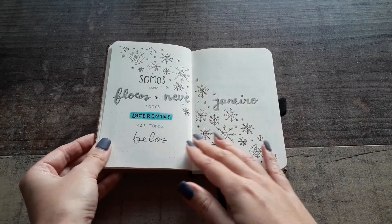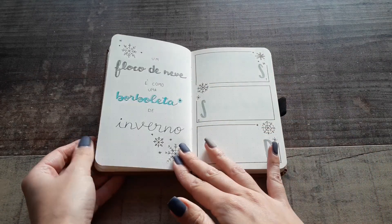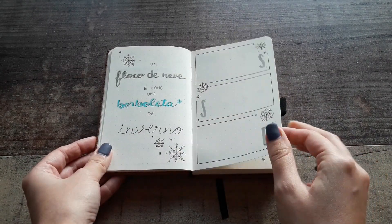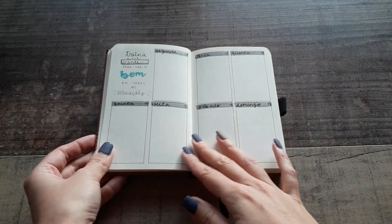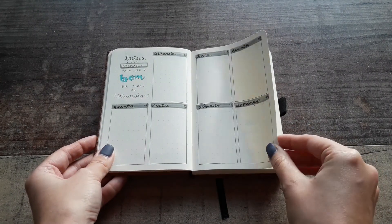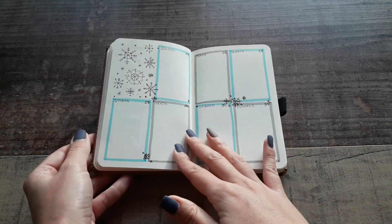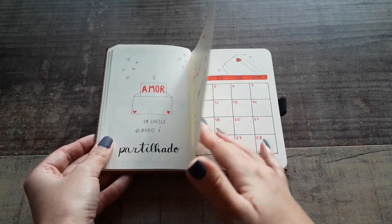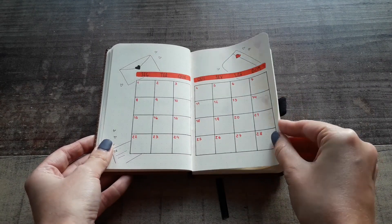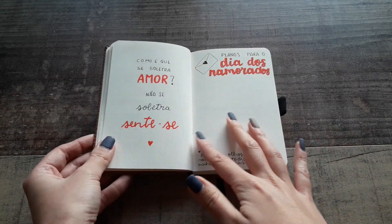January is a snowflake theme. February is love letters and I also did a Valentine's Day spread.